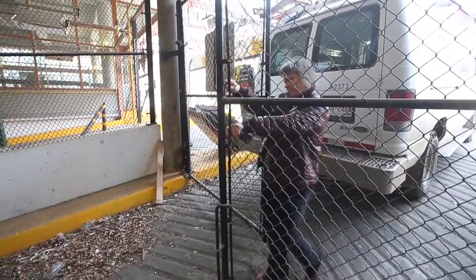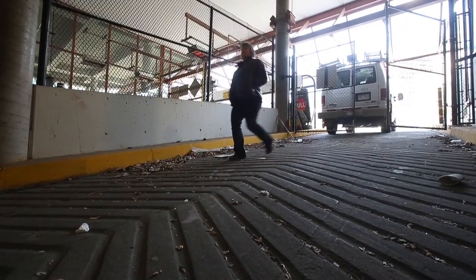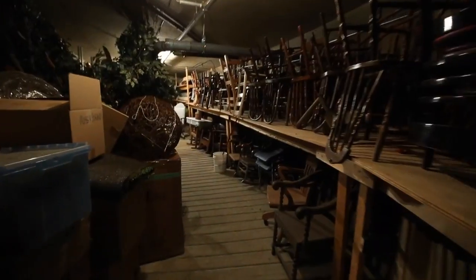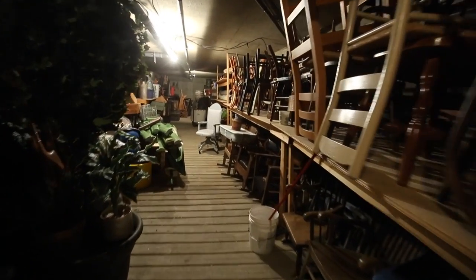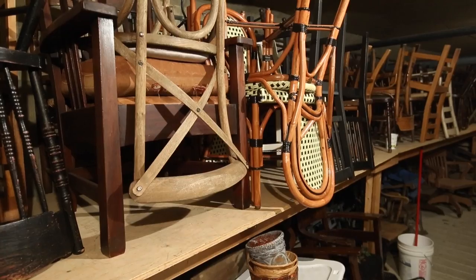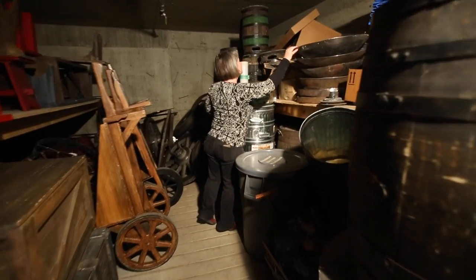This is used for our prop storage. We have all kinds of furniture that looks like period furniture that's either been built or we have found, ranging from every time period you can think of. A lot of the props are useful to reuse, so we store stuff down here so that we can reuse it.